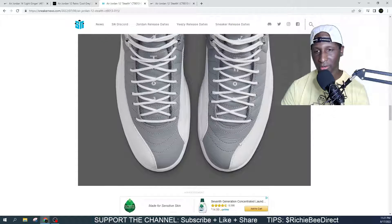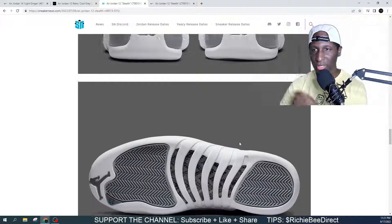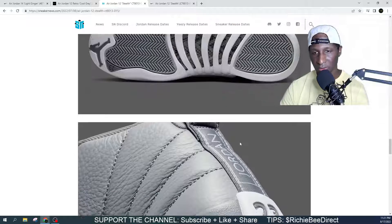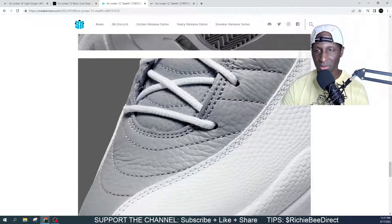We're live over here almost every single day. If we're not live, we're dropping content. Make sure that you stop through the live stream so that we can show you mad love, say what's up, and also help put you in position to get your pair for retail.